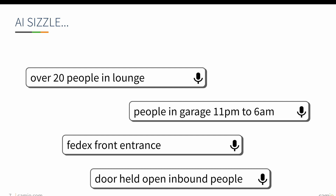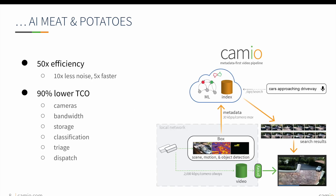Some examples of possible video searches are outlined here. The use of artificial intelligence is meant to increase the efficiency of analysts and guards by reducing the time to investigate an incident by 80%, as well as reducing the level of noise by only showing critical events and alerts on the Cameo dashboard.